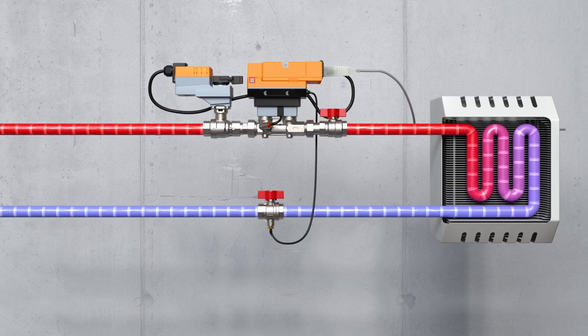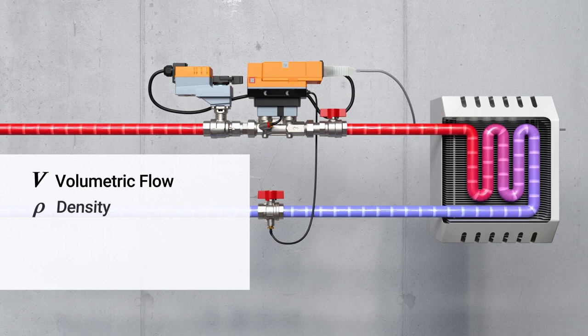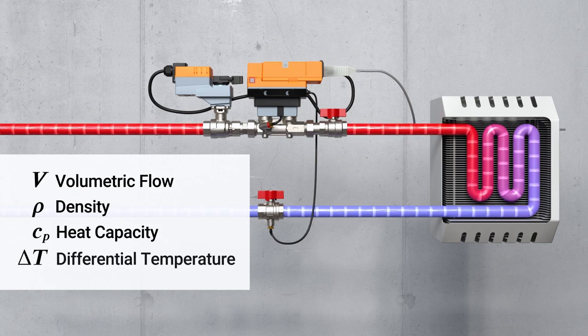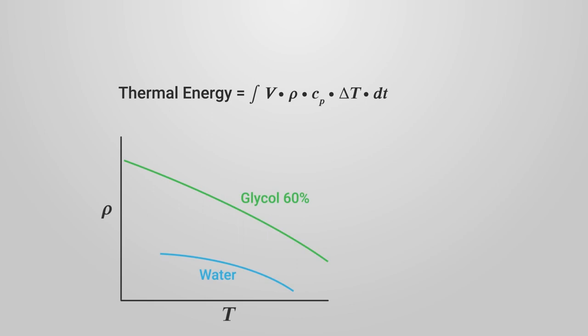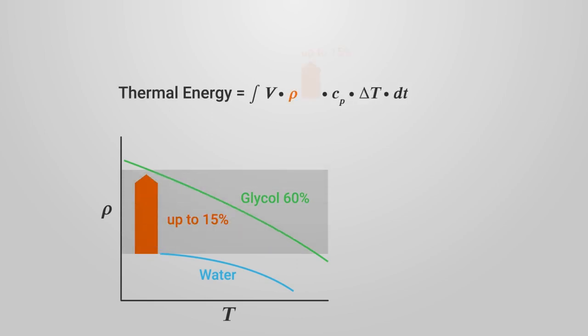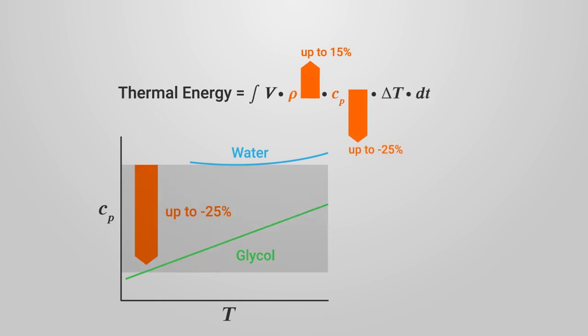Let's talk about the heat transfer in heating or cooling circuits. If you want to measure the heat transfer, we need the volumetric flow, the density, the heat capacity, and the differential temperature between the supply and the return pipe. If you look at the density, it increases by about 10 to 15% over the complete temperature range with the glycols we can add. If you look at heat capacity, there we have a decrease of about 25%, especially at low temperatures.